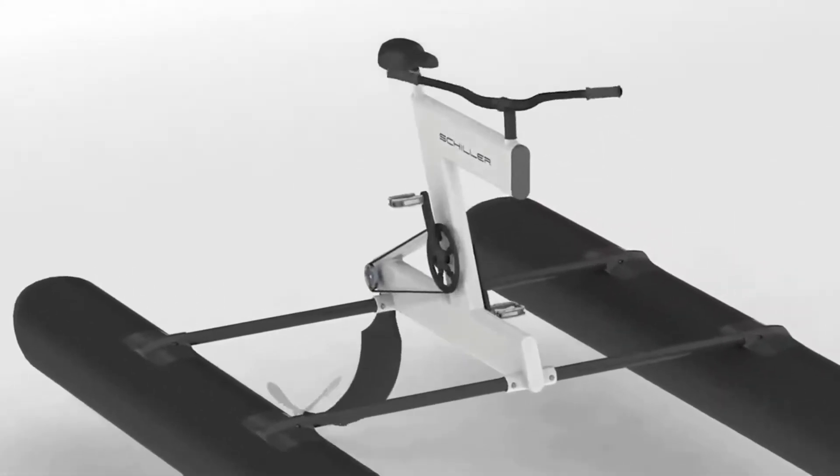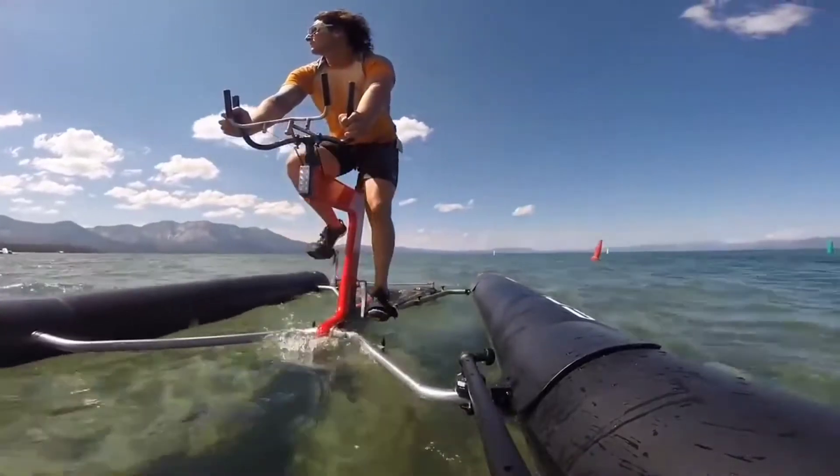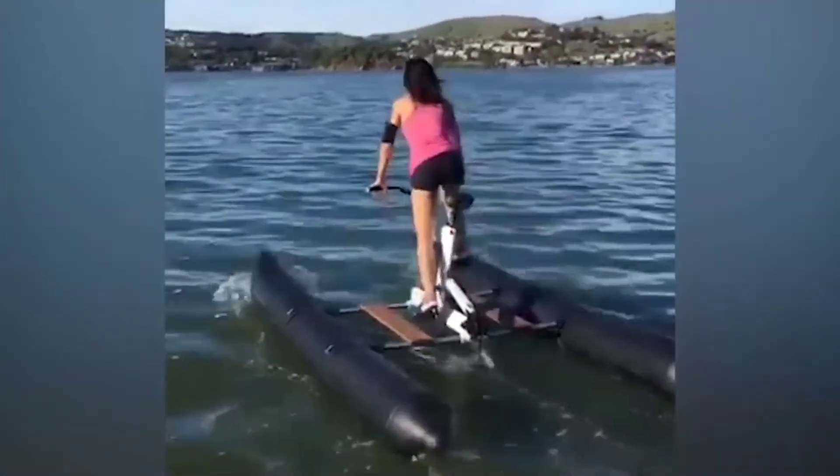You use the handlebars to steer it, only in this case the wheels are replaced by two propellers. However, it's a bit easier to ride Schiller bikes because you don't have to keep the balance on your own, since the vehicle is equipped with pontoons.